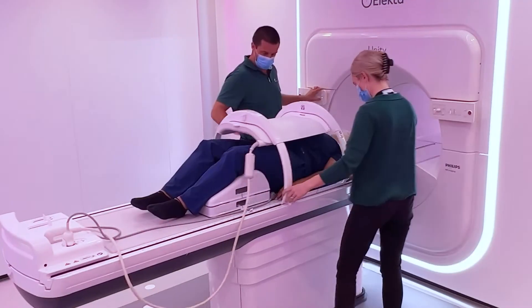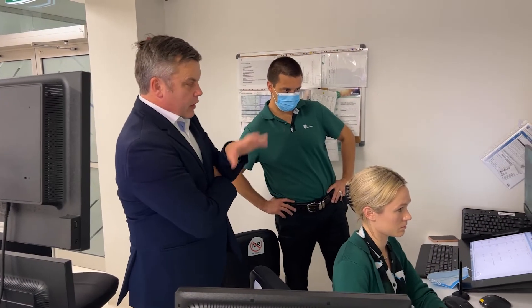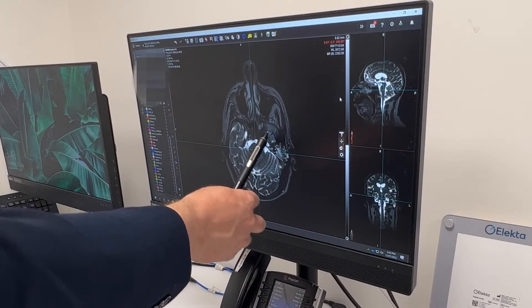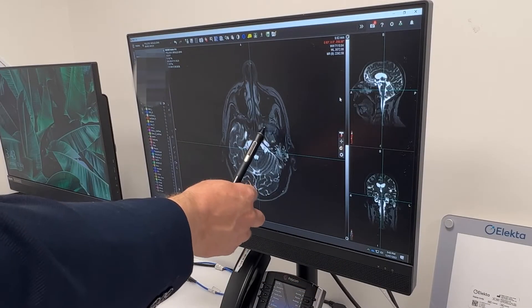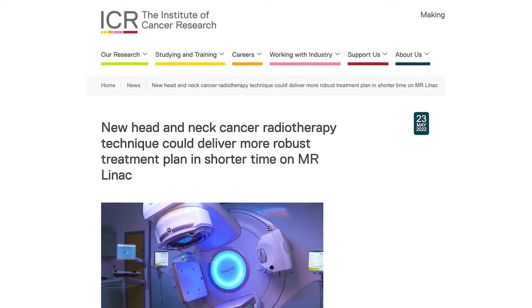An MR LINAC is a linear accelerator with an MRI scanner combined with it. MRI scanners have been used for decades and give us soft tissue imaging much better than a CT scan — they allow us to see things like the tumour better and structures like nerves much better than we can on a CT scan. It's a testament to fantastic engineering that you can combine these two, and it represents a real change in radiation therapy.